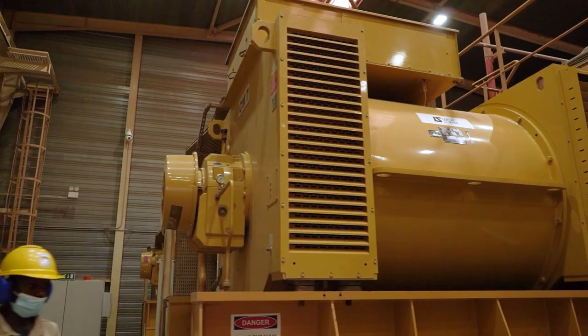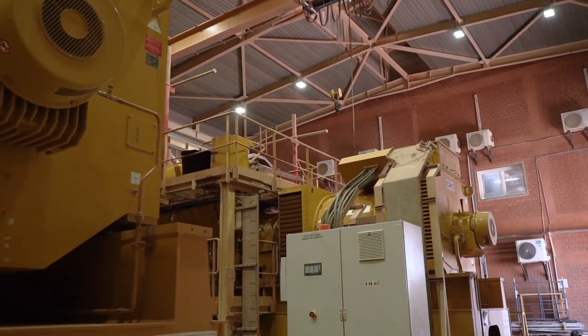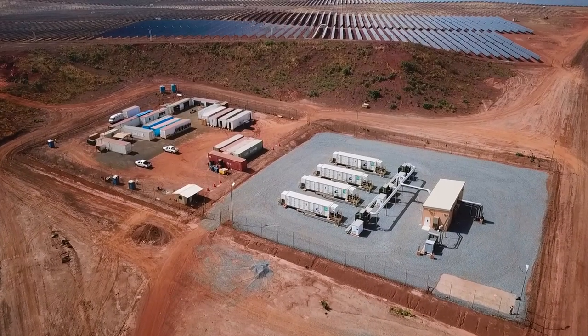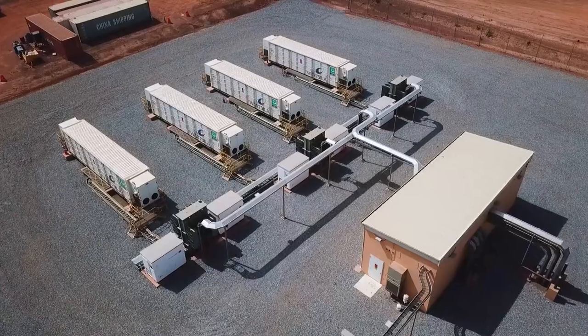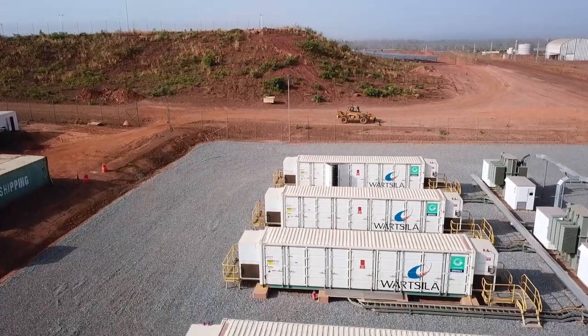Integrating such a large amount of renewables into this grid is challenging, and it works best if we can shut down a couple of the thermal units during the day, especially when we have lots of sunshine. But that of course reduces the stability of the system slightly. To compensate for that, we've added a large battery that gives the system a lot of extra robustness and also gives us more flexibility.